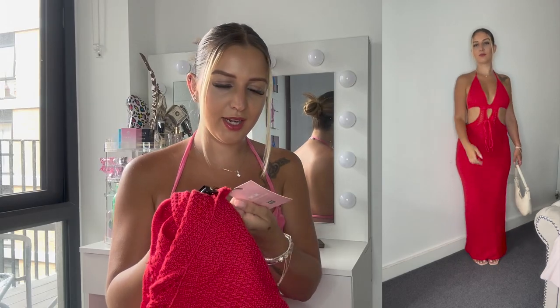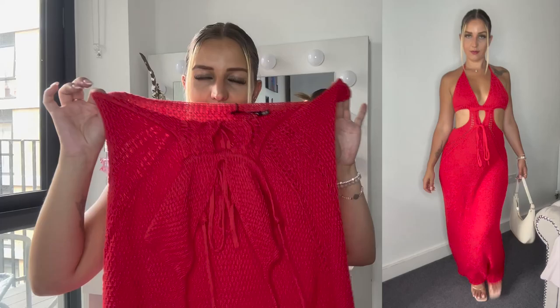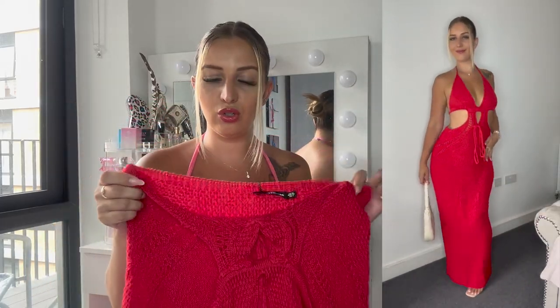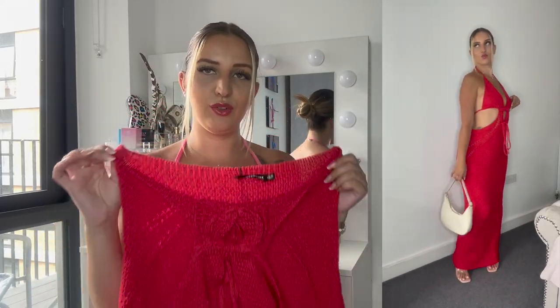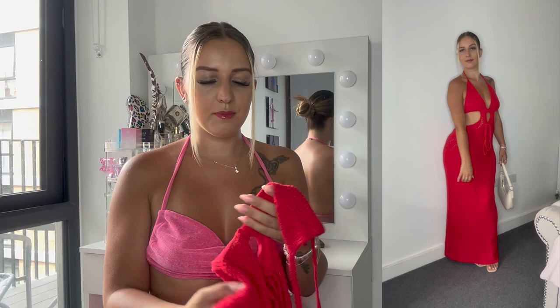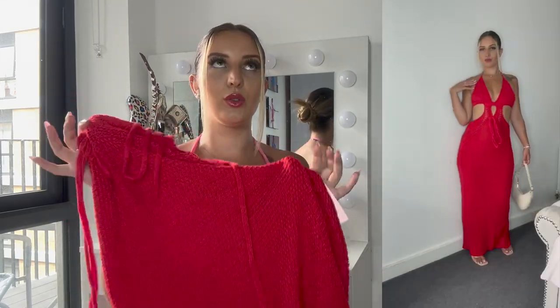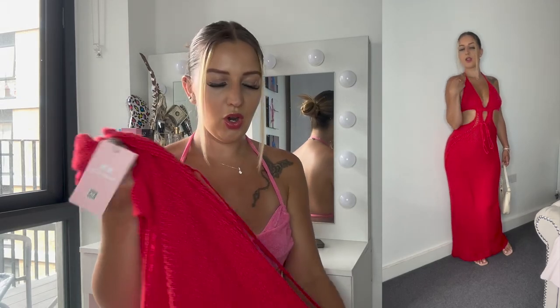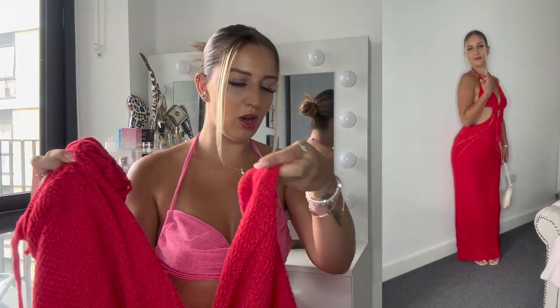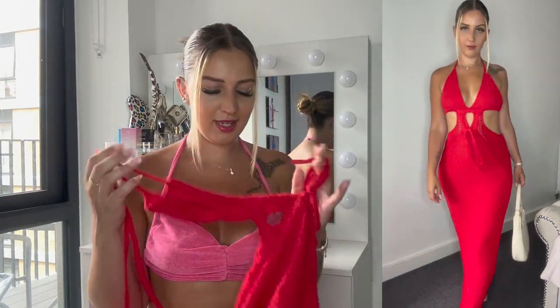This was a size 10, but I feel like it was a little bit loose. Maybe because it's crochet — it's not a stretch material — so if you are a size 10, I'd recommend getting a size 8 for a better fit. The dress is a little long, but you can't go wrong with a long maxi dress for your holiday. That was my second outfit.